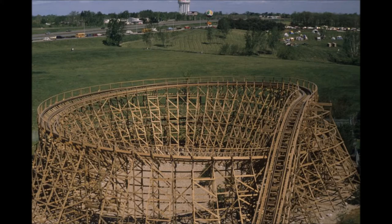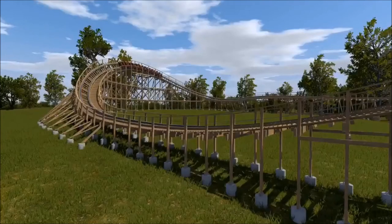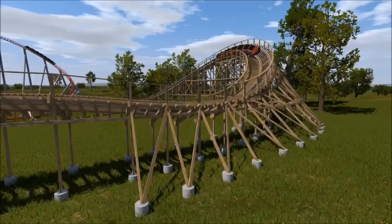The helix at the end of the ride is being removed and it's being replaced by a 70-degree turn. What you're looking at here is some animated screenshots that show the new turn that is replacing the helix.